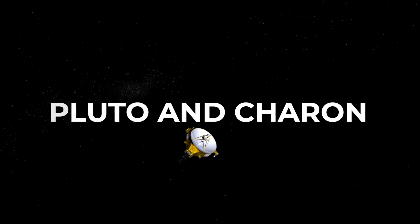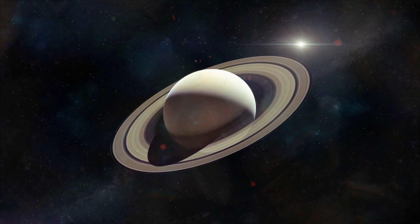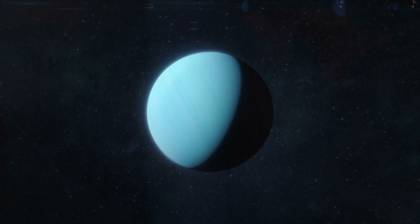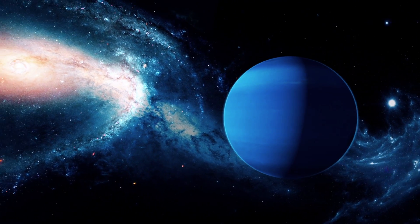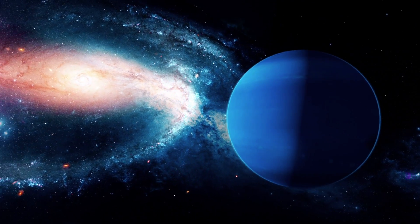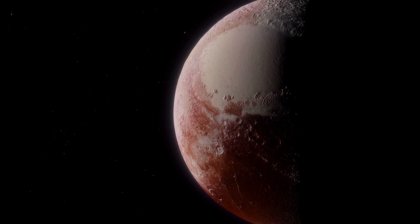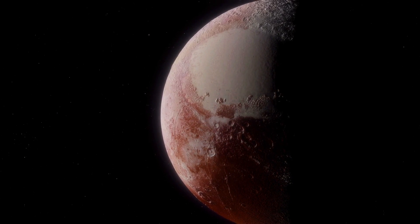The mission continues: Pluto and Charon. New Horizons also looked at the other outer planets. It passed the orbit of Saturn on June 8, 2008. On March 18, 2011, it flew past Uranus at a distance of 3.1 billion kilometers. It then encountered Neptune on August 25, 2014. And on April 15, 2015, NASA was finally able to publish the first image of the actual target — a still somewhat blurred image showing the dwarf planet Pluto and its largest moon, Charon.